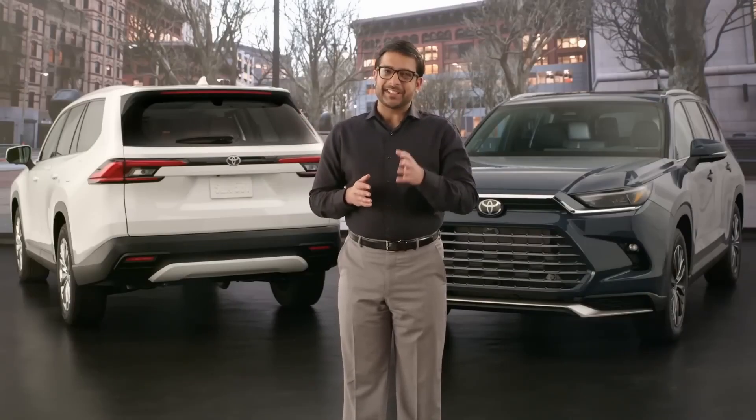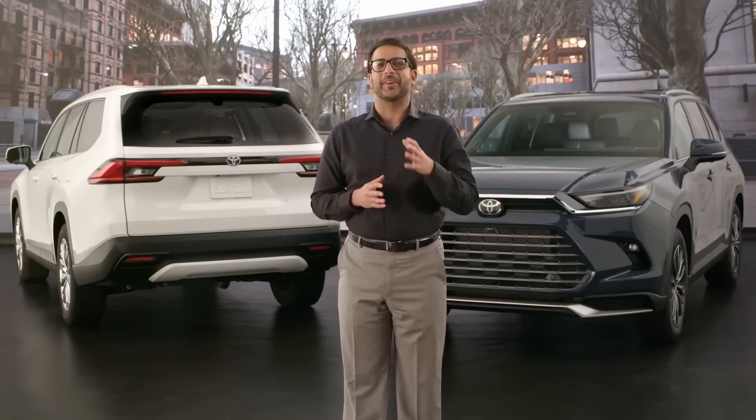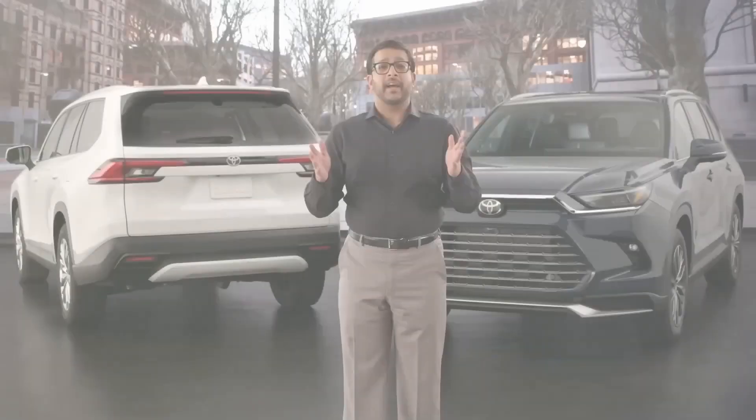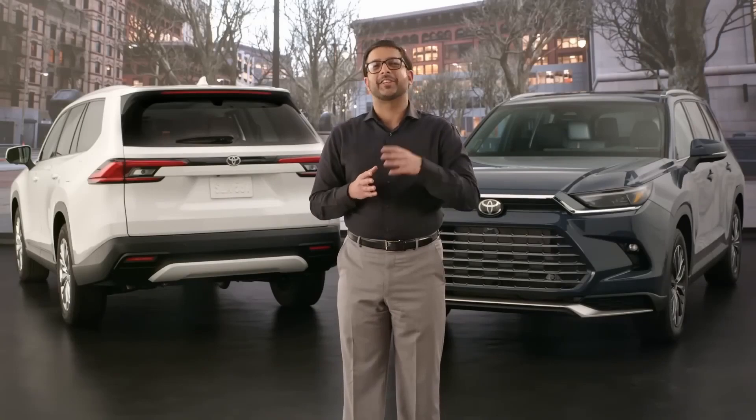Hello, everyone. I'm excited to give you an in-depth look at the first-ever 2024 Toyota Grand Highlander. The Grand Highlander provides sophisticated styling both inside and out. Let's start with the interior.